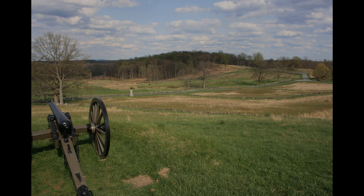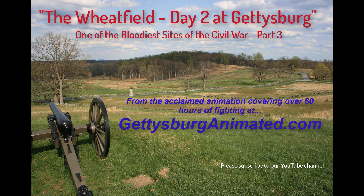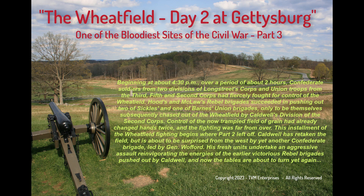Beginning at about 4:30 p.m., over a period of about two hours, Confederate soldiers from two divisions of Longstreet's Corps and Union troops from the III, V, and II Corps had fiercely fought for control of the wheat field.